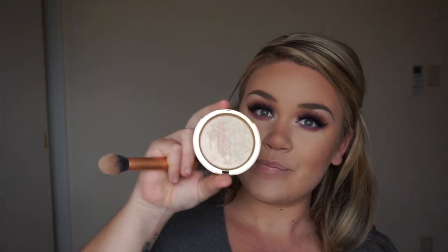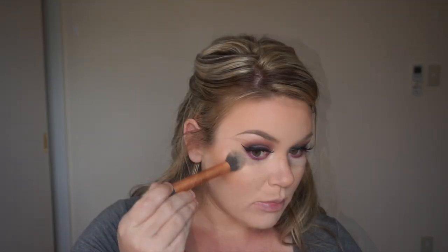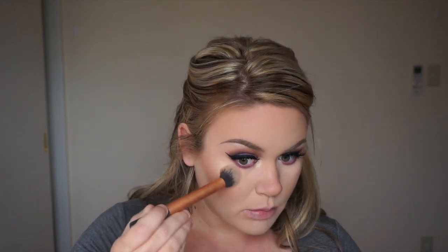To highlight my face I'm going in with Too Faced Candlelight Glow — they recently changed the name to Rosy Glow but it's the same product. I'm using a Real Techniques domed brush and putting it on my cheekbones, then also adding a little on the bridge of my nose, the tip of my nose, and my cupid's bow.